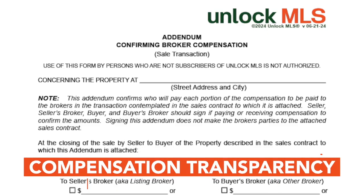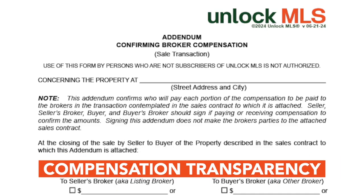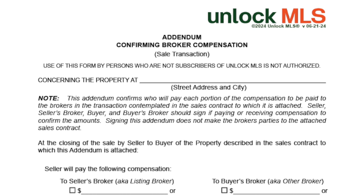This form is an addendum to the sales contract and is designed to provide transparency about who is paying all portions of the broker's compensation on both sides of a transaction. Given sellers can choose to offer contributions or concessions to a buyer's expenses, or listing brokers may offer cooperative compensation off the NLS, it's important to document clearly who is paying what and give clear direction to title on the distribution of funds.